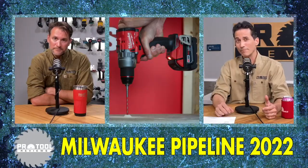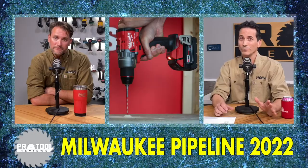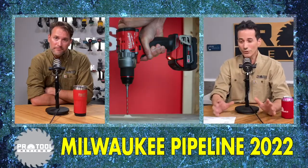We did some concrete drilling and it tackled that like nobody's business because of that nice top-end speed. 2,100 RPM makes for fast drilling. It's a really, really cool tool.